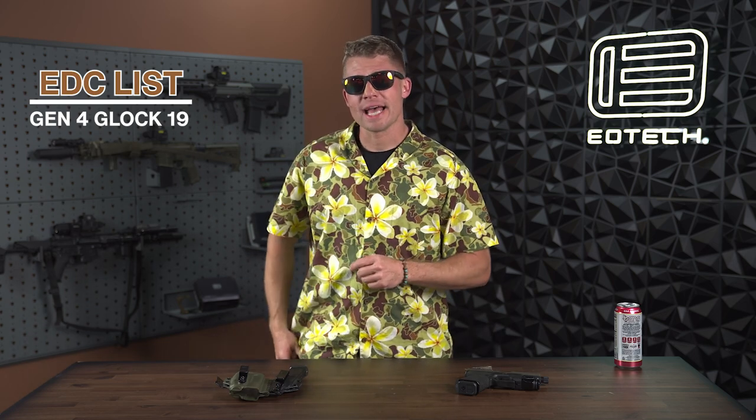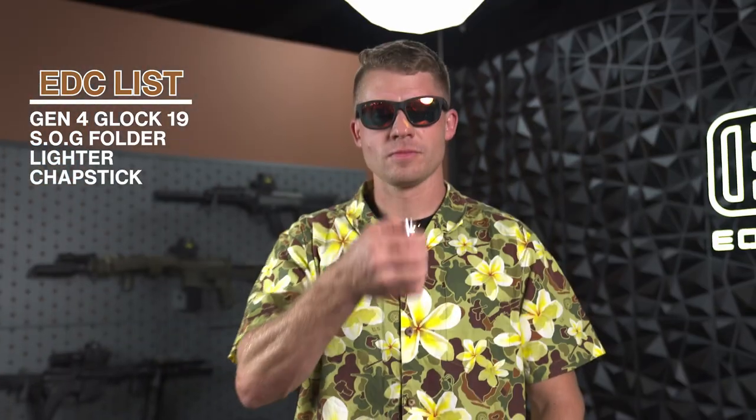For all of my dad duties, opening boxes, and absolute last-ditch defense, I have a SOG folder. I always carry a lighter and chapstick, because you never know when you need to light a fire and I like my lips to be moisturized. Don't judge me. Got some change and a handcuff key, because reasons.